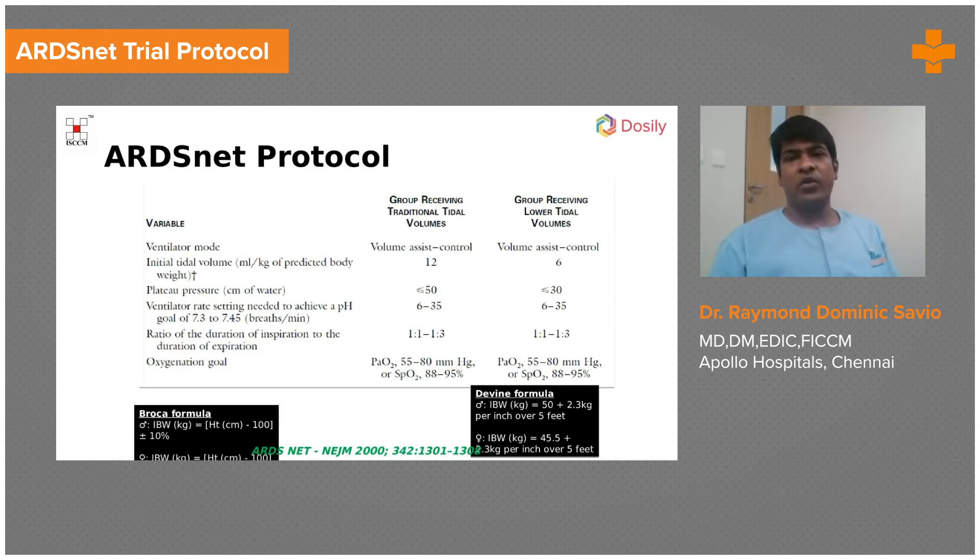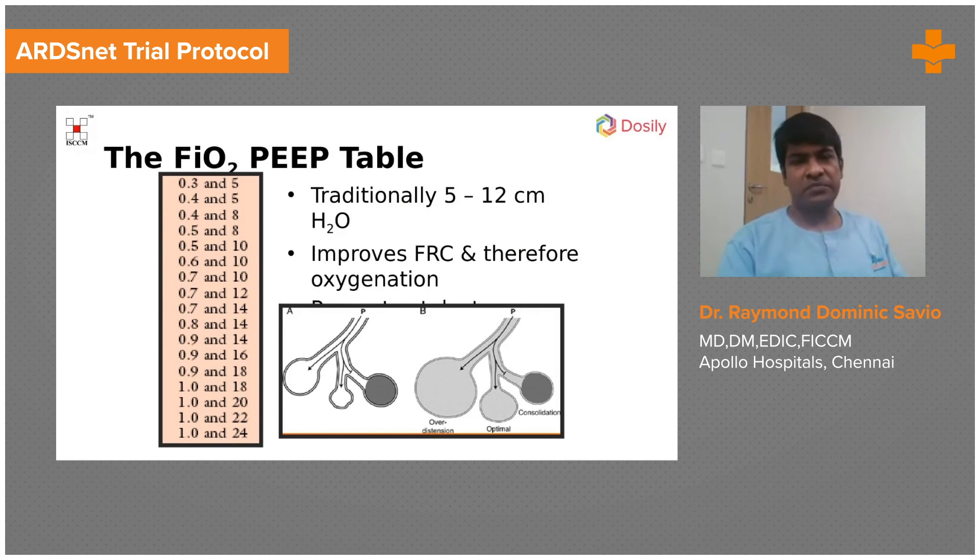The target was a PaO2 anywhere above 55 mmHg and SpO2 of 88% or more — that is sufficient oxygenation for beginners. Experts may choose their own targets depending on the situation. We have also had to ventilate patients accepting SpO2s of 85–86%. Two commonly used formulas for predicted body weight are available on the web. That is about tidal volume and plateau pressure.